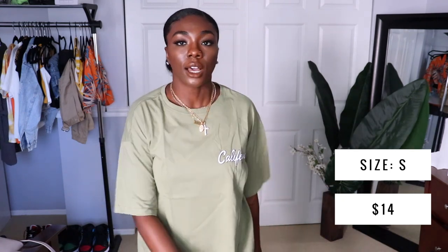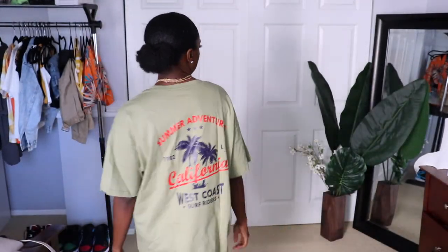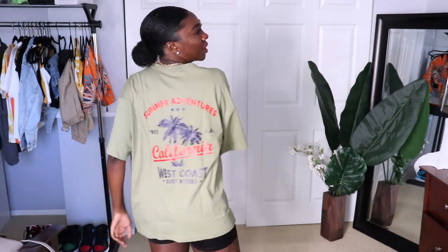Now we're getting into the fit I like. This first one is an olive green color — it says 'California' on the front and something on the back. This one is a nice fit like I could really wear it how I want to. I really like this one and I don't think I have any graphic tees this color, so I'm really happy about this one for sure.